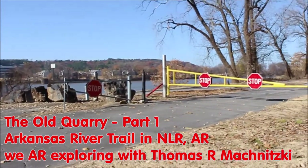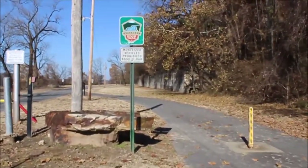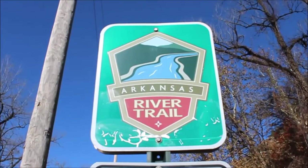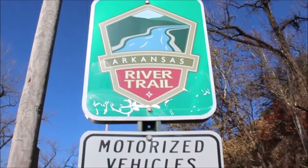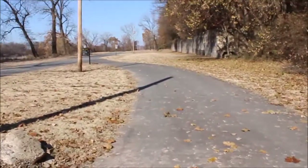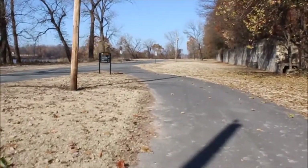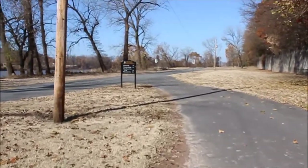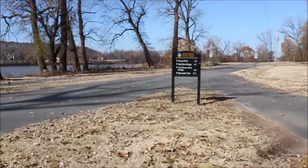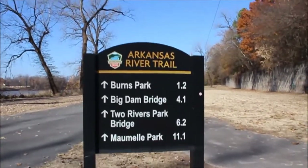We are exploring. Today we are on the Arkansas River Trail in North Little Rock, Arkansas. I'm going to show you the old quarry, which is pretty interesting to see because it's been abandoned since the 1930s. There is lots of stuff left from this abandoned quarry to look at, even almost 100 years after it had been abandoned. The Arkansas River Trail is a network of trails on both sides of the Arkansas River with 20 plus miles of trails along the river with some amazing views.